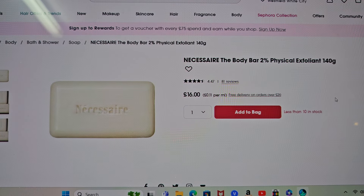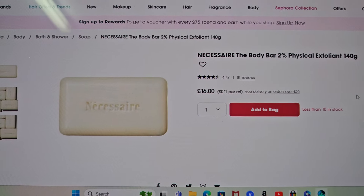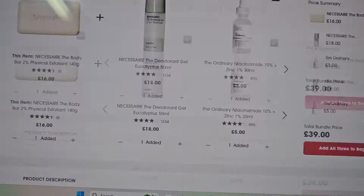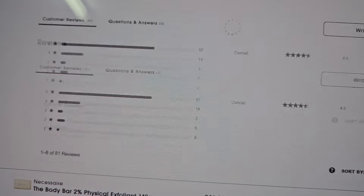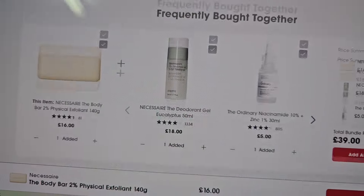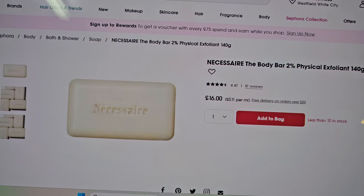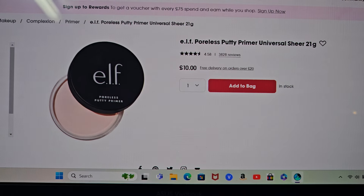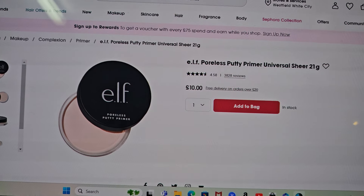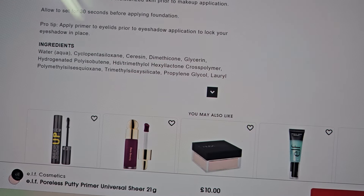Same company — they also do this bar. Apparently this body bar has 2% physical exfoliant with little beads in it. A lot of people say it works with their KP — those bumps on the back of the arms — which I do suffer with on the back of my arms and a little bit on the back of my legs. So I was thinking about trying this bar out for my KP bits. They say it's good but some people say it was really harsh on their skin — some people love it, some people don't. I might just give this one a go for you guys and let you know if it clears up the rough patches.